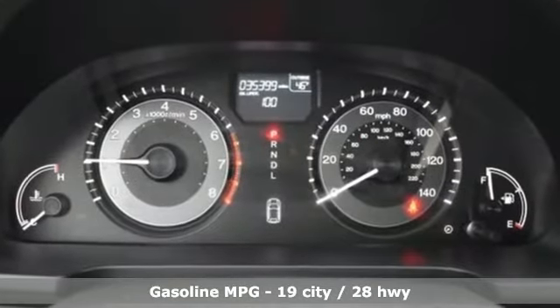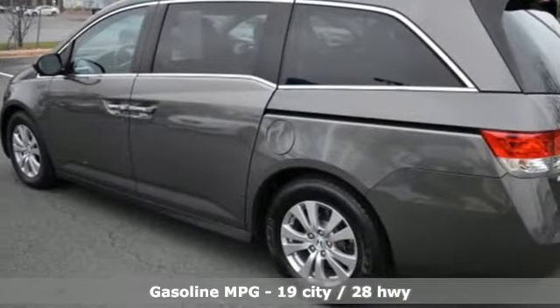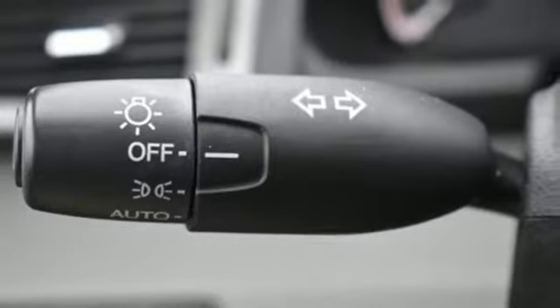External memory control, power heated mirrors, front heated leather bucket seats, auto-dimming rear-view mirror, doors and push-button start proximity key.